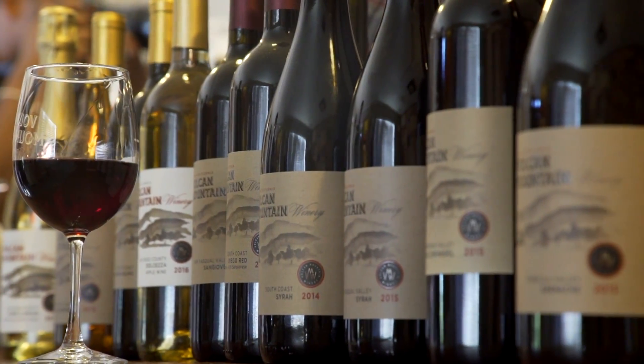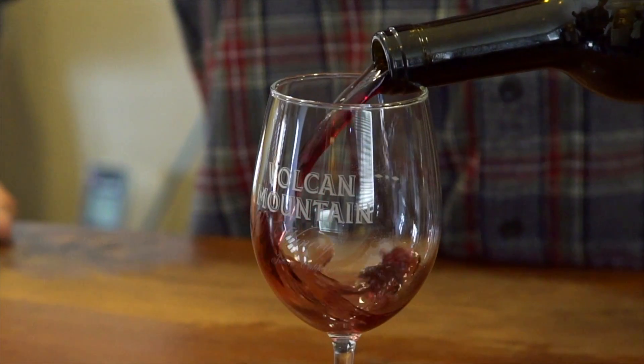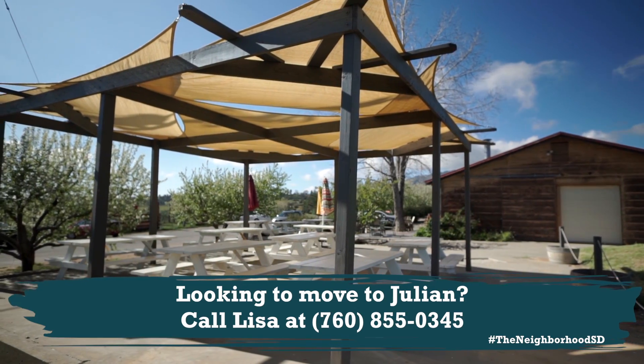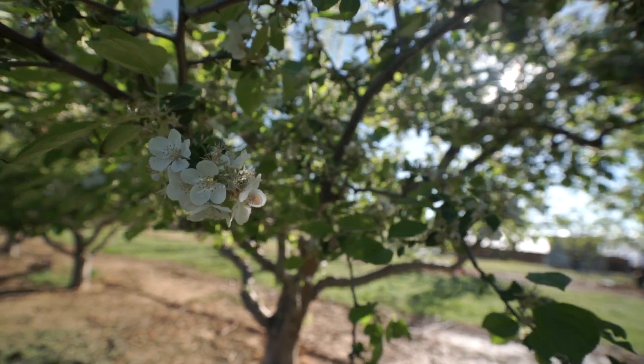We've got three white wines and six reds right now, in addition to the apple wine — so we've got a lot of wines besides just the apple wine. Most people, because this place is just so beautiful, buy a bottle or get a glass of wine and sit out on the patio and just enjoy the views and enjoy the day.